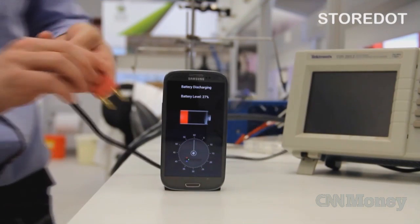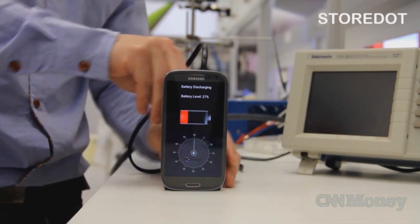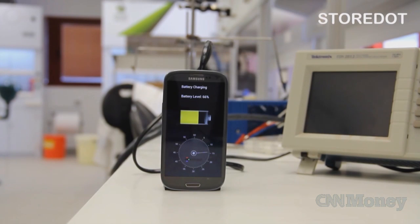So many of us have to charge our smartphones multiple times a day, which is why everyone who has seen this video is incredibly excited. An Israeli company posted this with a prototype for technology that charges a cell phone battery in just 30 seconds.